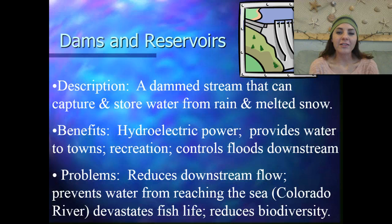Basically, a dam is a stream structure that can capture and store water from rain and melted snow. That's a description of a dam or a reservoir.